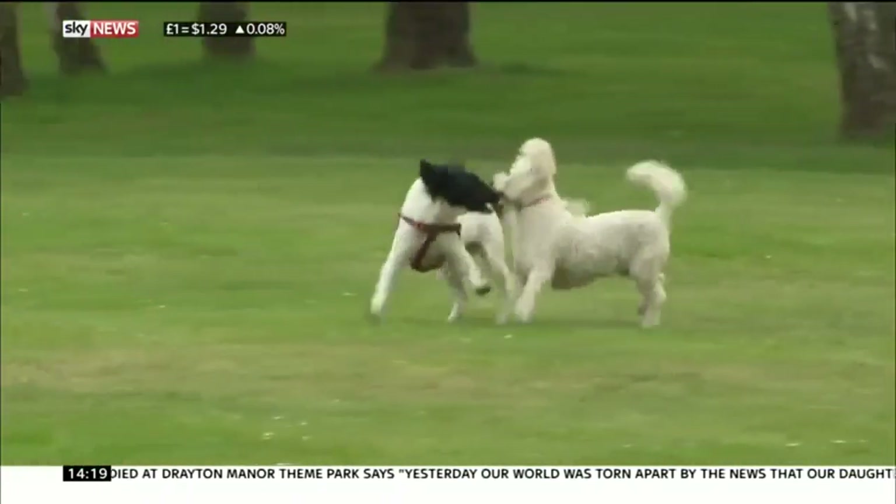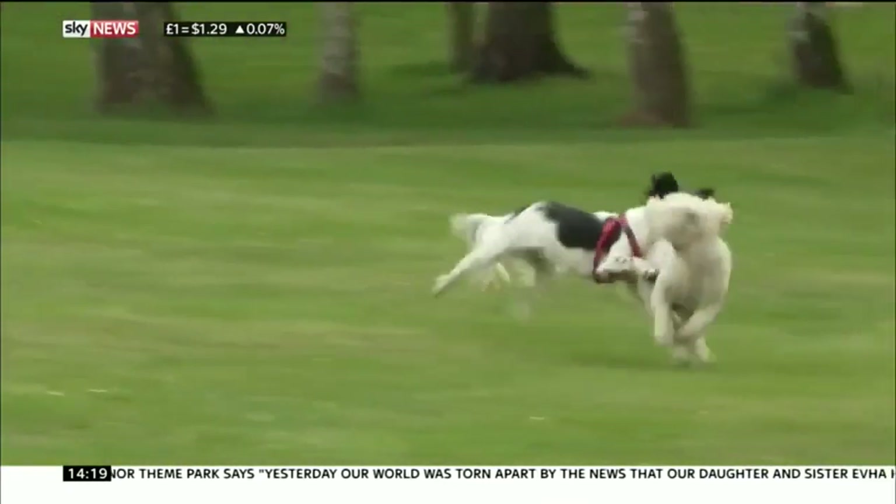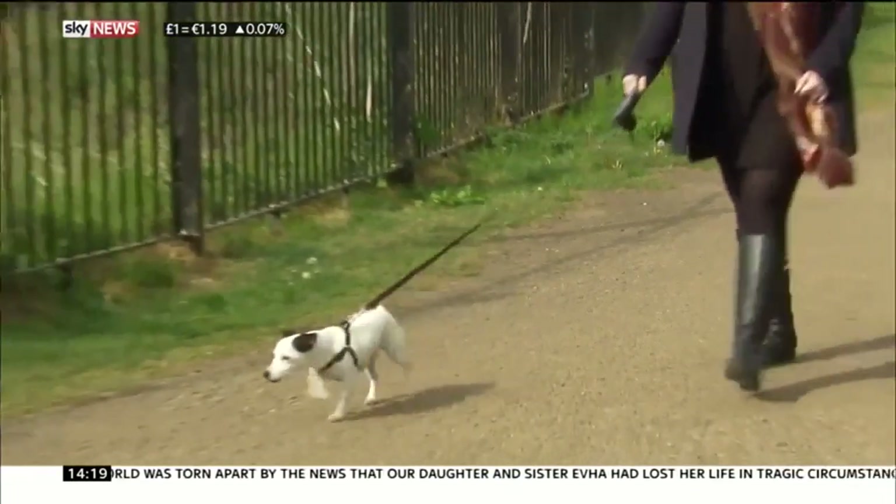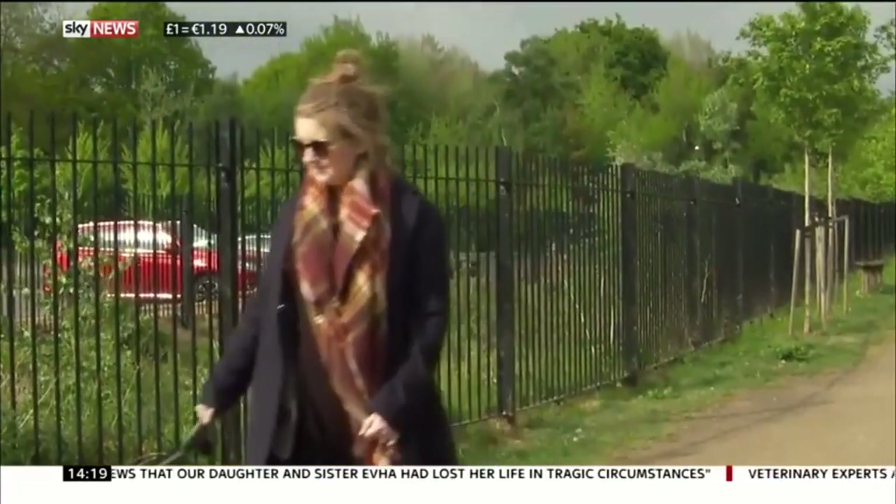There have been Alabama Rot cases detected across the UK and Ireland, and although still rare, dog owners are being cautioned to remain vigilant. Katerina Vitozzi, Sky News.